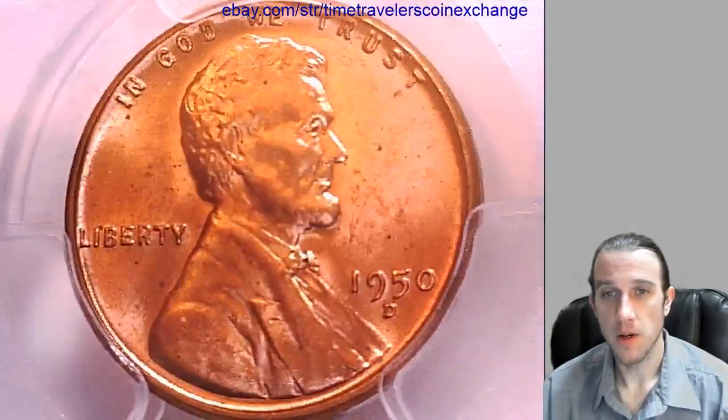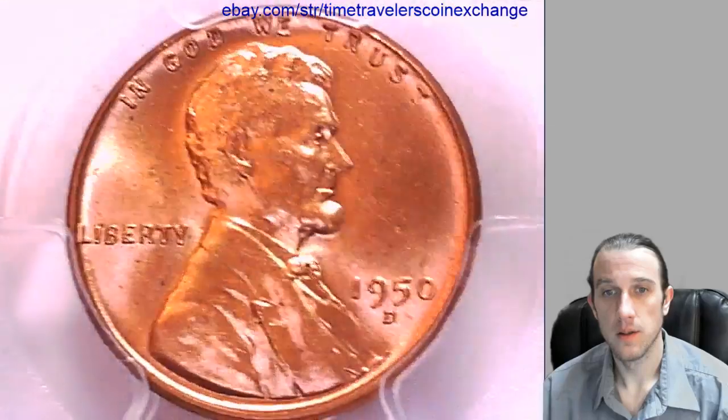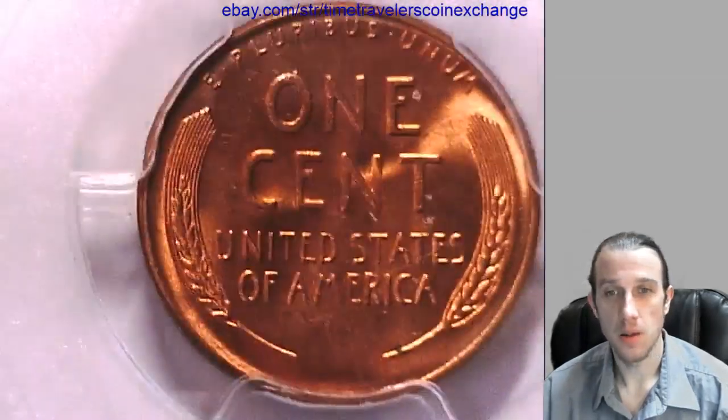We'll take a look at the front of Lincoln here. You can take a look at the reverse.